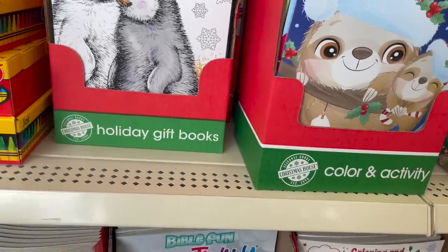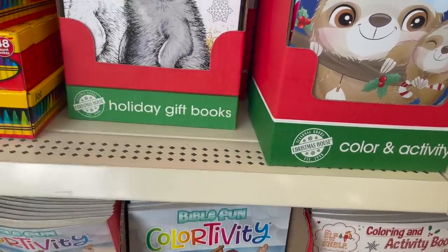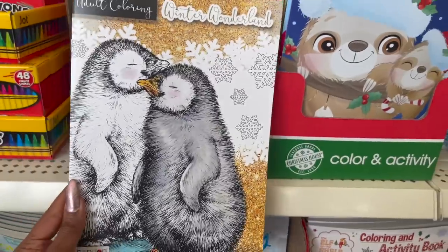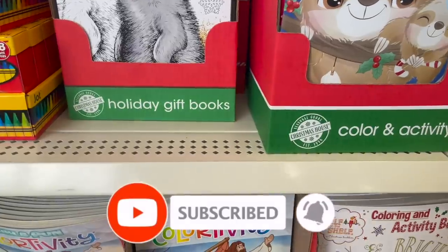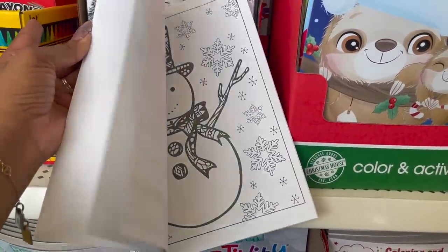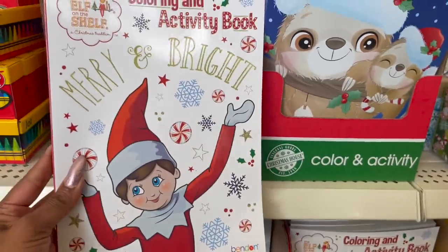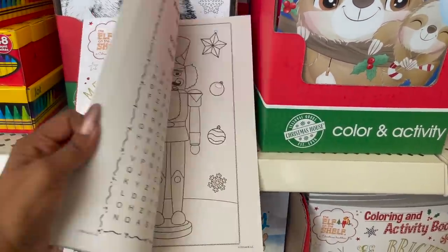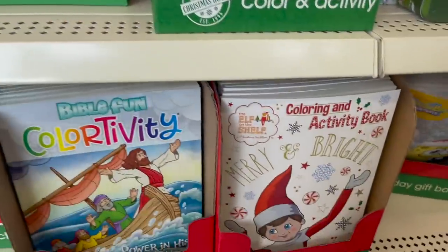A couple of new things in the coloring section — they have the advanced adult coloring books. This one is 'Colored Through the Seasons,' they have 'Hello Winter,' and 'Adult Coloring Winter Wonderland.' Really cute, especially if you know somebody that loves to color. And then they have this coloring and activity book 'Merry and Bright,' which is the Elf on the Shelf — pretty cool especially if you're a huge Elf on the Shelf fan. They have a ton of them here.